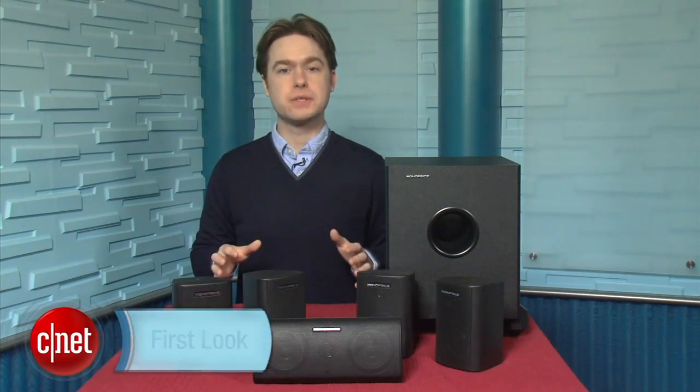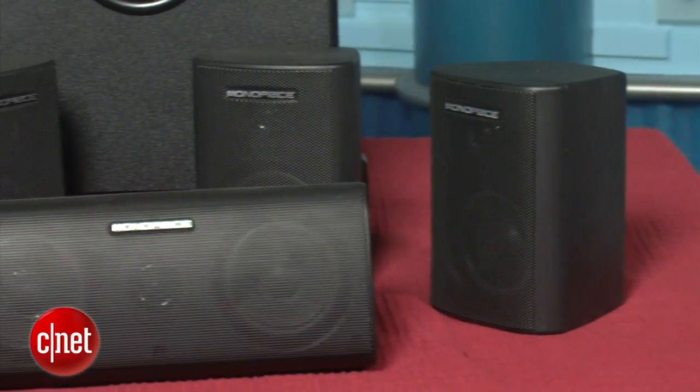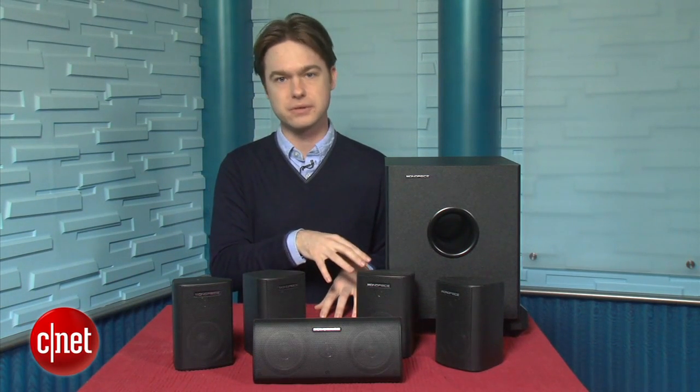I'm Matthew Muskoviak at CNET.com, and this is the Monoprice 8247. Most people know Monoprice from the company's excellent line of cheap HDMI cables, and now the company is branching out to other home theater products. The Monoprice 8247 is a 5.1 speaker system, and the pricing is just incredible — the whole system costs just $84, which is less than $15 per speaker including the subwoofer.